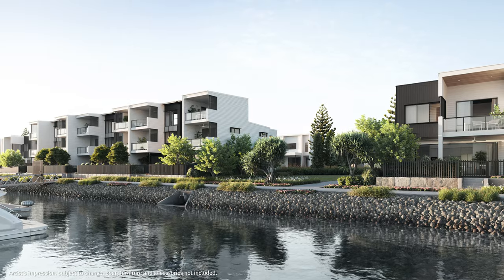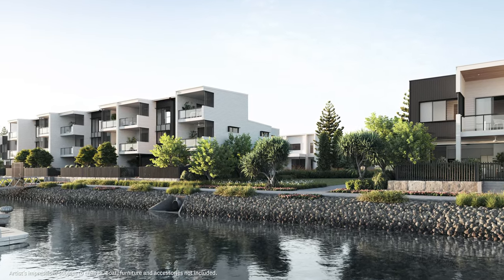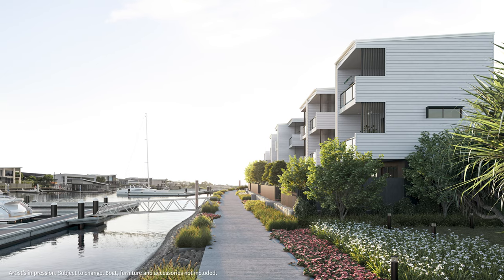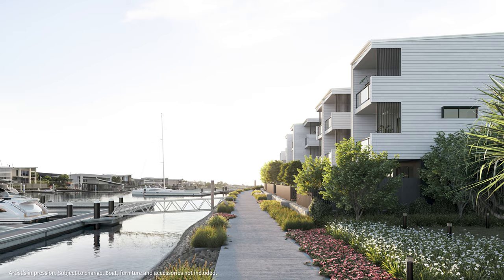Our vision was to design an integrated residential community of contemporary waterfront and garden residences that take advantage of the north-facing waterfront aspect, set amongst quality parklands and communal spaces.